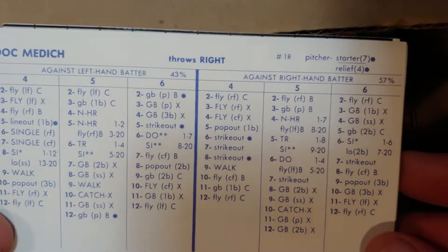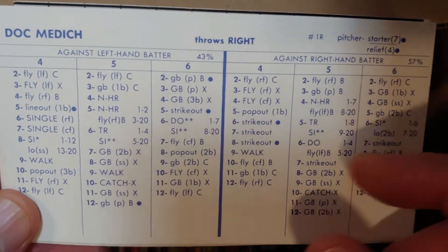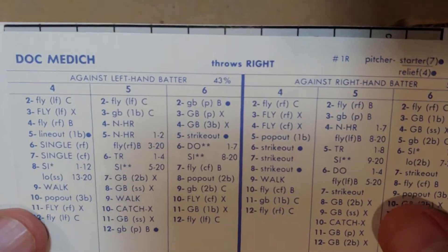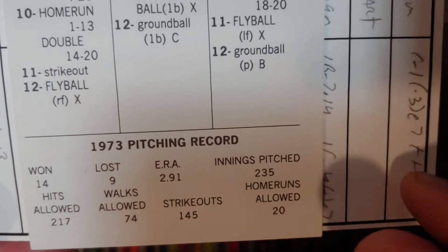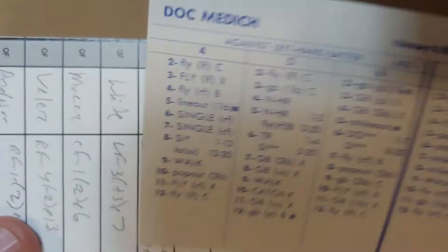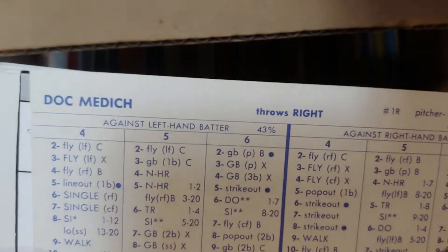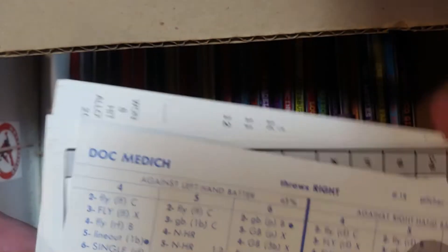Doc Medich — the 73 card suggests he's ready. He's a righty vulnerable to lefties, which is how most players start. He pitches on three days' rest so he could crash the Yankee rotation if they need to promote somebody. He'll pitch in the middle of the decade before getting sent to the Rangers. It's a good card overall.